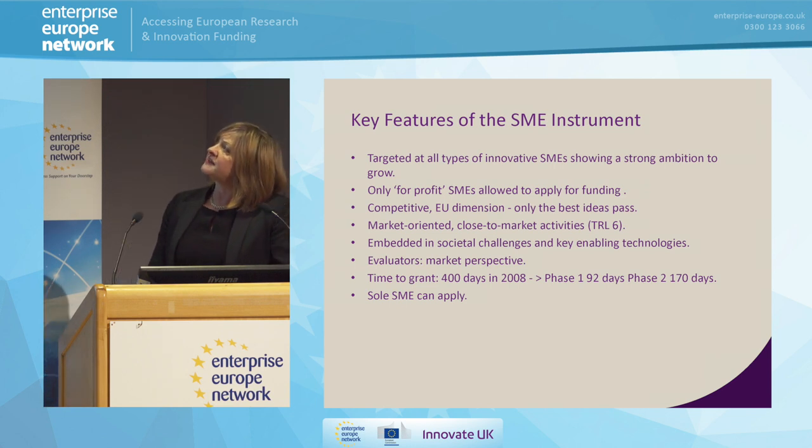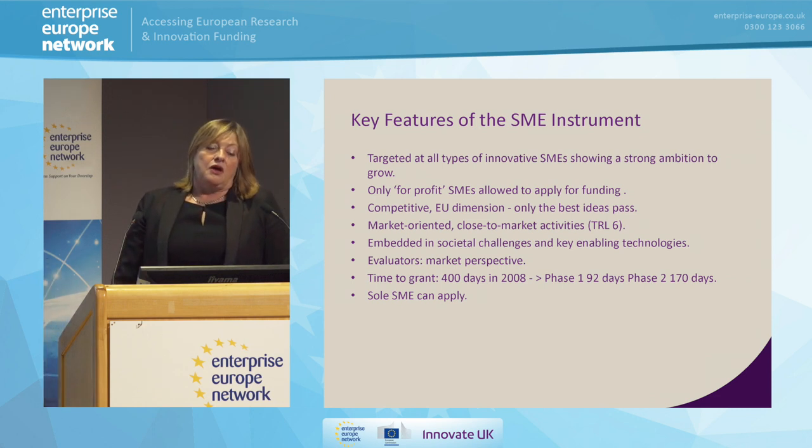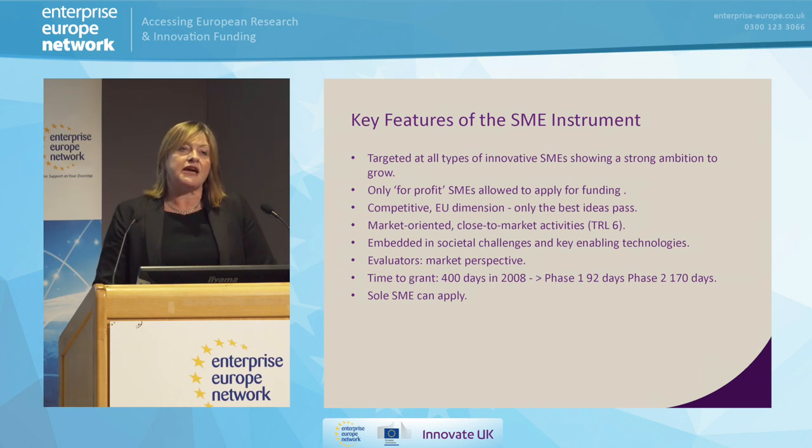So what are the key features of the SME instrument? The key thing is it's targeted at innovative SMEs. They're not looking for run-of-the-mill SMEs — they're looking for SMEs that are really keen to do something different, have some innovative ideas, are going to do something that is game-changing. But above all, you must have ambition. This isn't just money to take you forward to the next step — this is to help you really make a huge leap forward. So many times people come to us, and yes, they're a good company, but they're ambitious only within the boundaries of the UK. This needs to be European-focused.